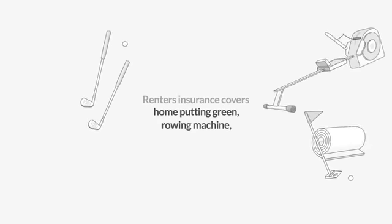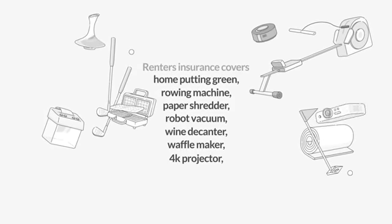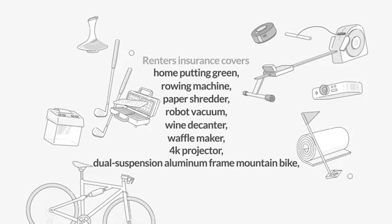Lemonade renter's insurance covers your home putting green, rowing machine, paper shredder, robot vacuum, wine decanter, waffle maker, 4K projector, dual-suspension aluminum frame mountain bike,